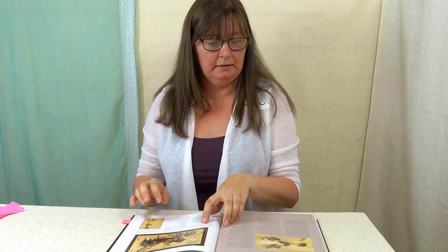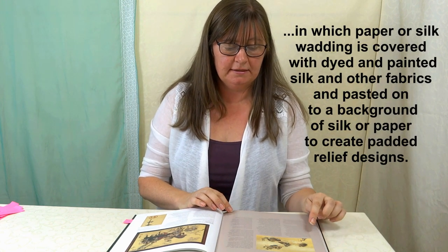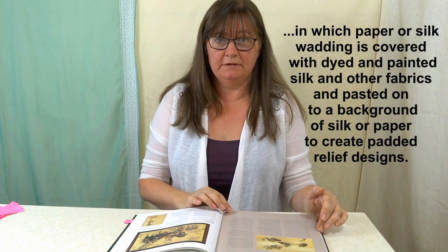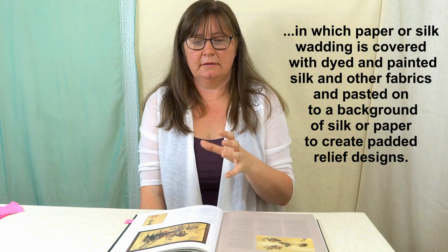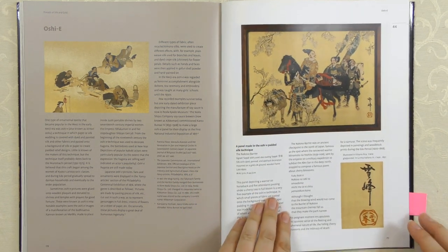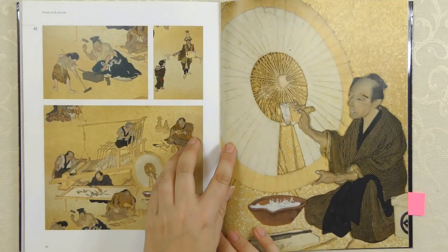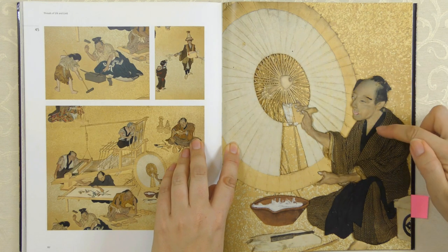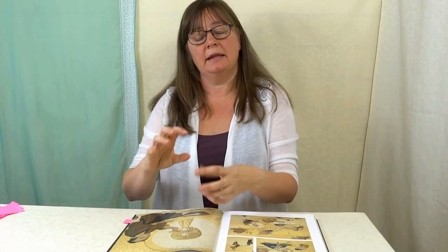Now, this technique was a standout in the exhibition and I've never seen it anywhere else. It's called the Oshii technique. The technique involves paper or silk wadding covered with dyed and painted silk and other fabrics, pasted onto a background of silk or paper to create padded relief designs. I suppose we would know that as stump work, but this is stump work taken to another level. Here's one of the figures - this is three-dimensional. This is actually a piece of fabric that's been painted; it's got all the contours of his face, his eyes and his lips painted on it.